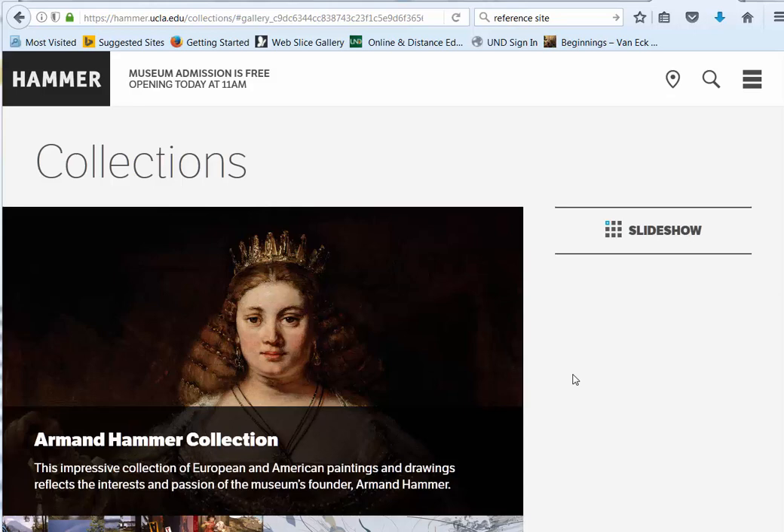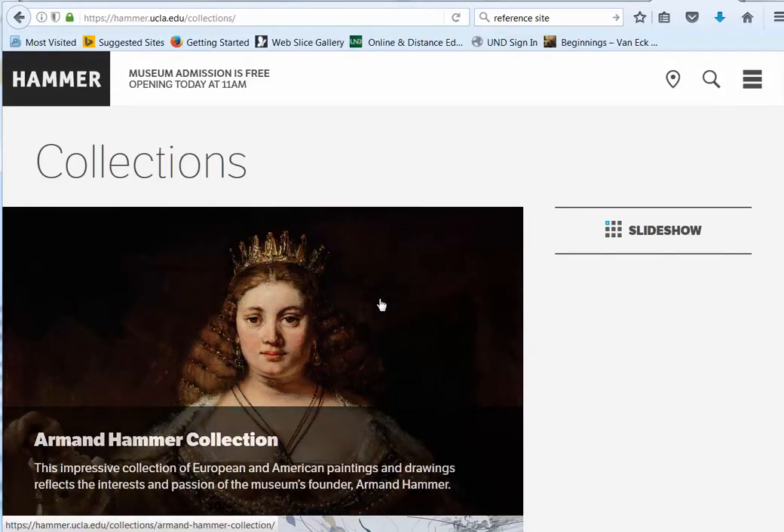All right, everybody, let's look at the Littlest Museum, the Hammer Museum. You can tell that it is affiliated with UCLA because its primary website address is hammer.UCLA.edu. I've added forward slash collections, and that will bring you to this page. This is the closest they have to a collections search bar.